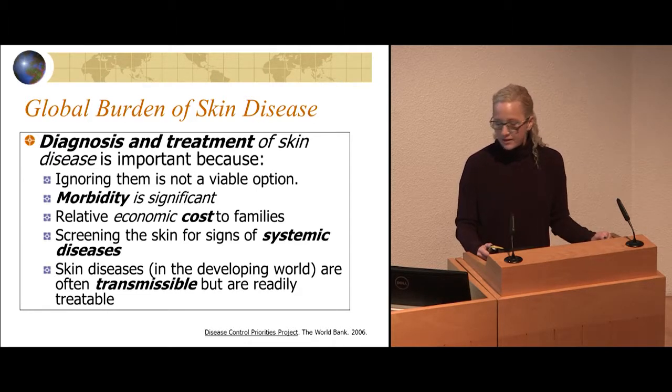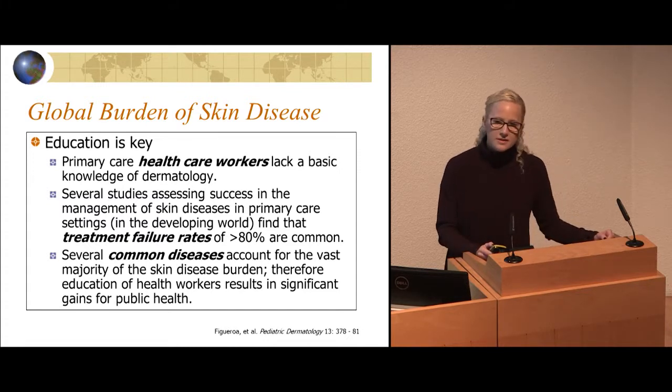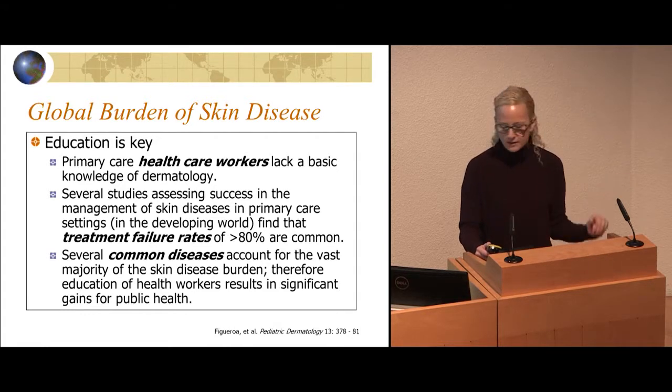Screening for signs of skin disease can lead to a diagnosis of a systemic disease. Sometimes these things are transmissible, so it's important to diagnose them. Education is key — in telemedicine, we're dealing with healthcare workers and primary care doctors, so it's an opportunity to train them in dermatology. Treatment failure rates for primary care doctors in dermatology, and this has been published, is over 80%.